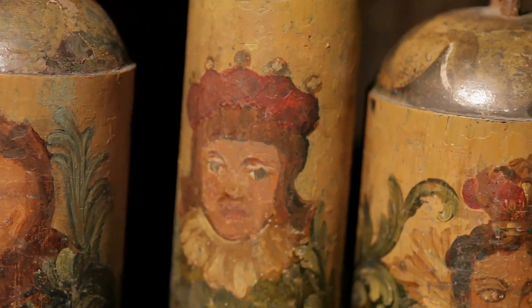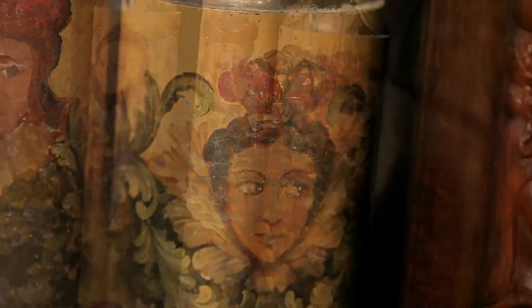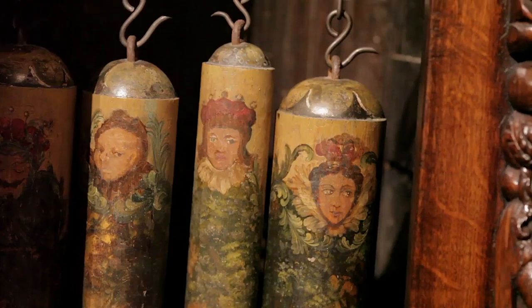Looking behind Robin Hood, four hand-painted weights are revealed — works of art themselves, and massive in size, with the largest weighing 102 pounds.